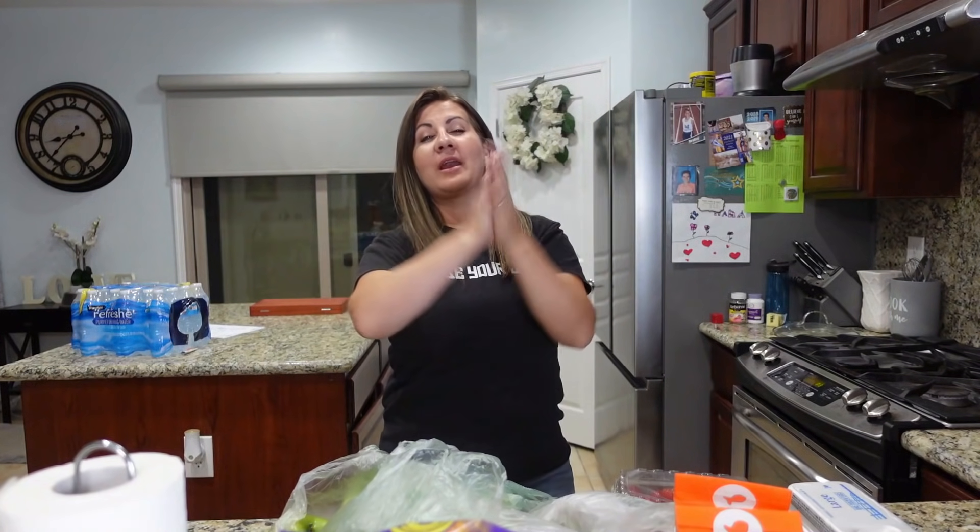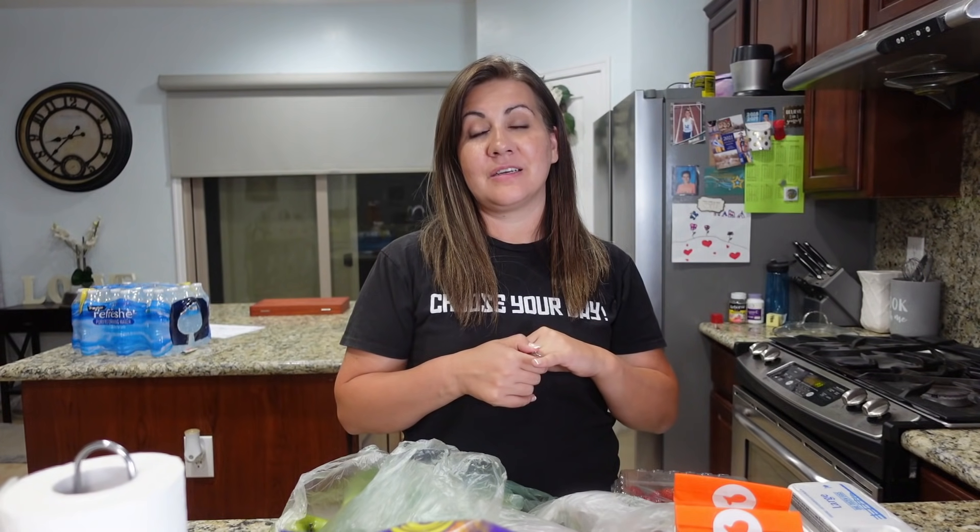Hey everybody, welcome to another haul! Today we are doing kind of a smaller haul because this is basically just the kids' snacks for school — their school lunch snacks. We literally gave the kids a list and said, 'What do you guys want for snacks? We're gonna do a grocery haul this week, just pick some lunch snacks and get you started.' So this is just to get them started with some fun little snacks for their lunches.